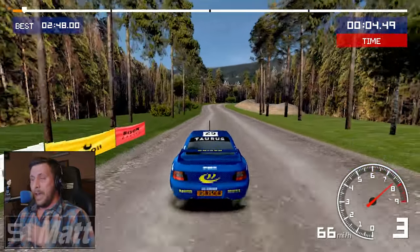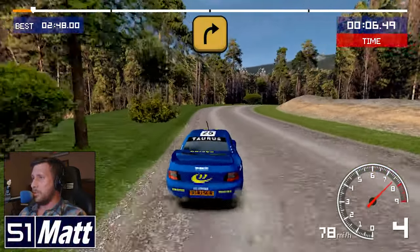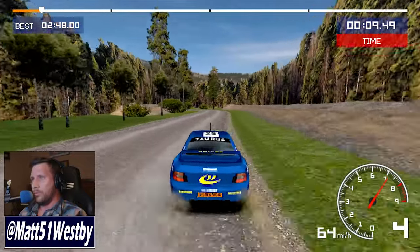Hello and welcome to the channel, my name is Matt, and today we're going old school, specifically old school rally.